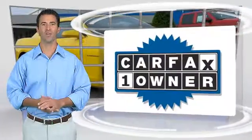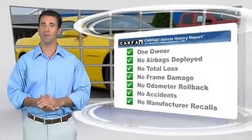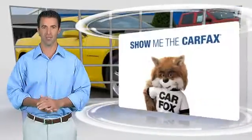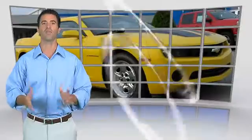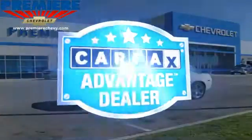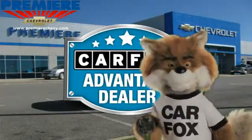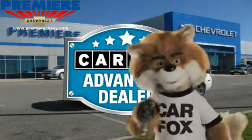This is a one owner vehicle with the Carfax vehicle history report. Be sure to find a complimentary copy of this report online or contact the dealership. This vehicle qualifies for the Carfax buyback guarantee. Just say show me the Carfax at Premier Chevrolet, a Carfax Advantage dealer.